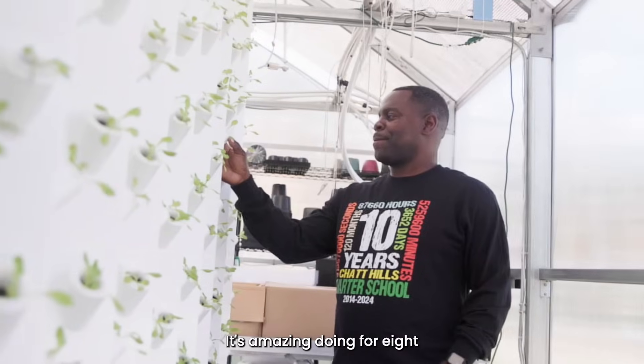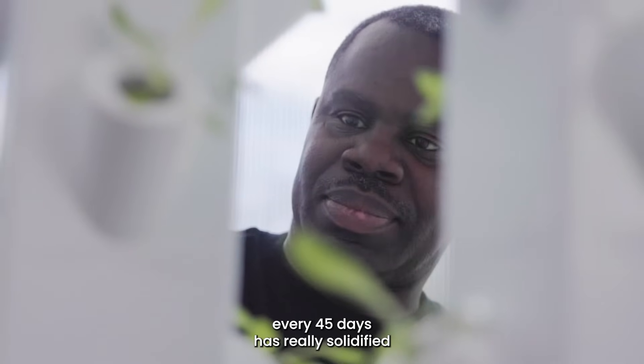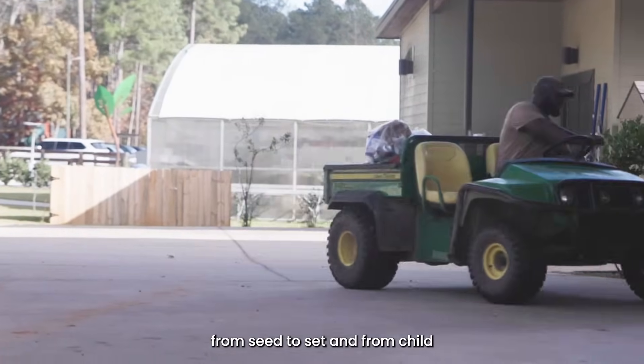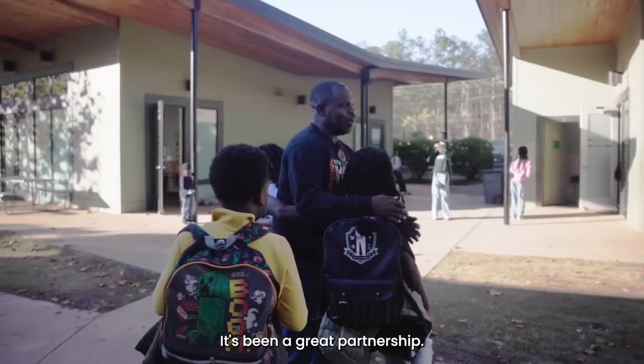Doing twelve hundred heads of lettuce every 45 days has really solidified our opportunity of having from seed to seed and from child to consuming the food right here on campus. It's been a great partnership.